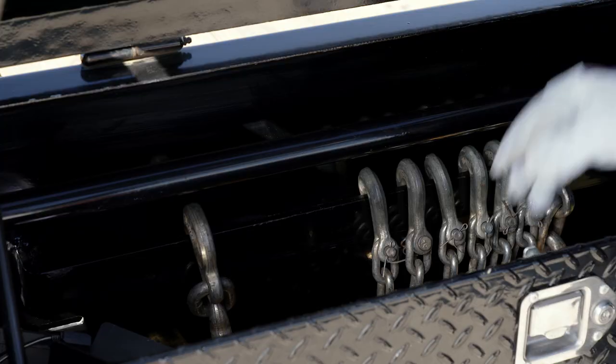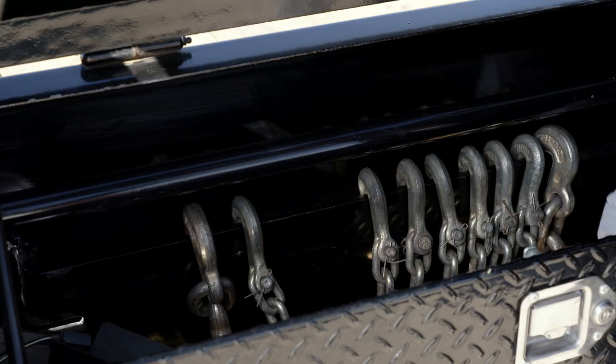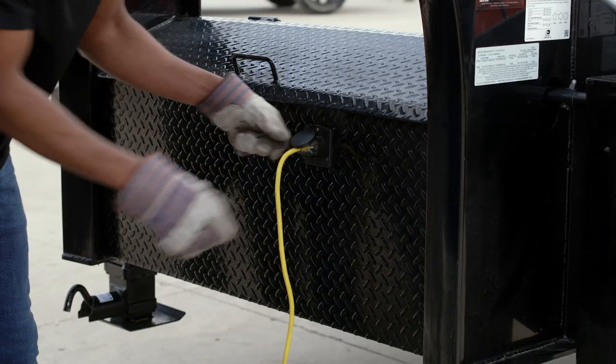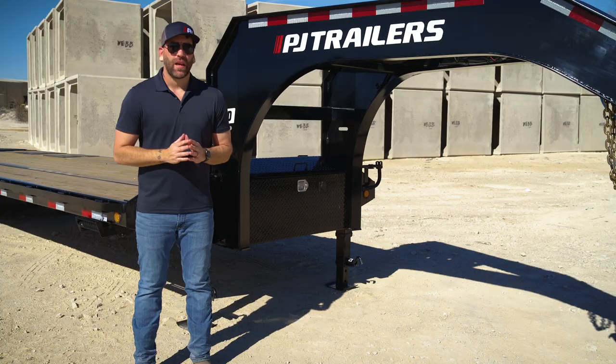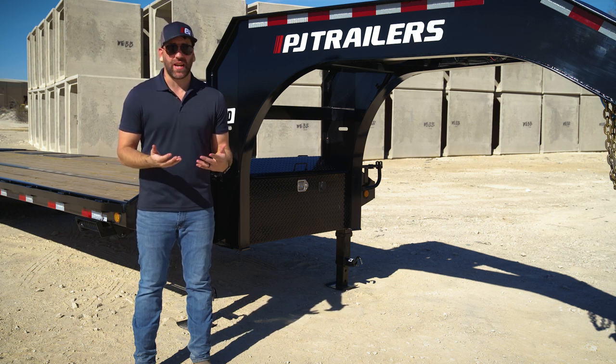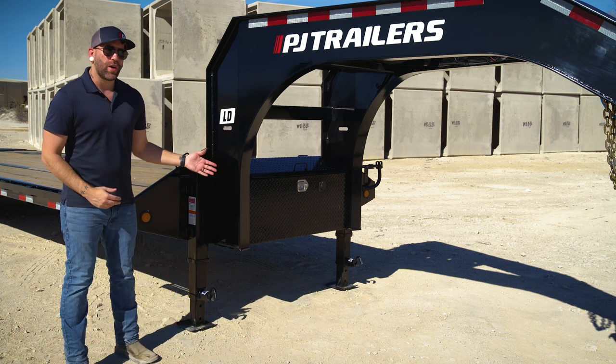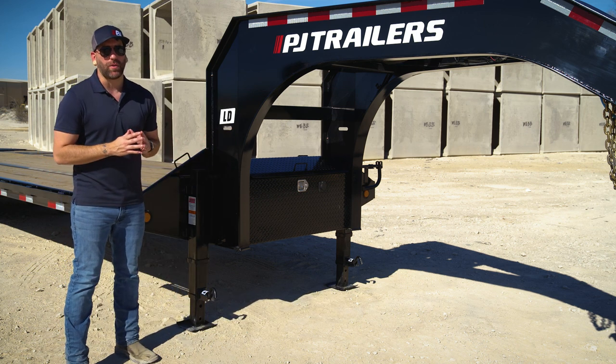We've also included a mounted chain rack and an integrated battery charger for quick and easy charging by simply connecting it to a 110-volt wall outlet. To make it easier and faster for you to connect or disconnect from the truck, our gooseneck trailers are equipped with two 12,000-pound spring-loaded drop leg jacks.